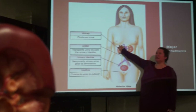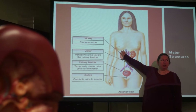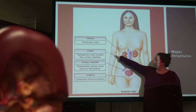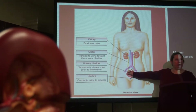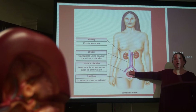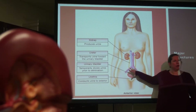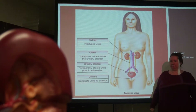The kidneys have a lot of functions, but the biggest job is to filter blood to remove waste products. Those waste products travel down the ureters — you've got two of them — and are stored in the bladder, because you don't pee all the time. This stores it until it gets full, and then you expel it from the body.